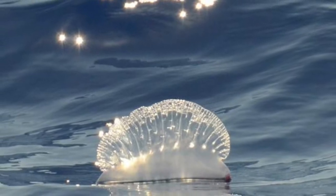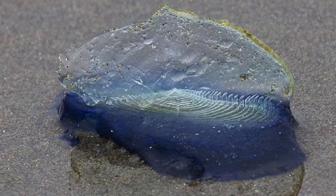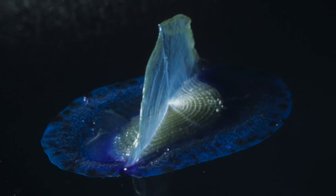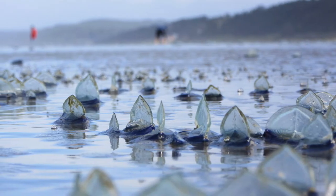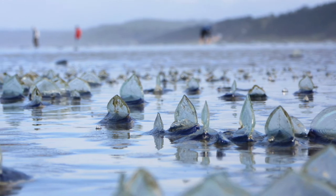Sable jellyfish sail along on the wind. They have a sail on their back that they point in the direction of the wind, and they get swept along on the ocean surface with the wind pulling them.